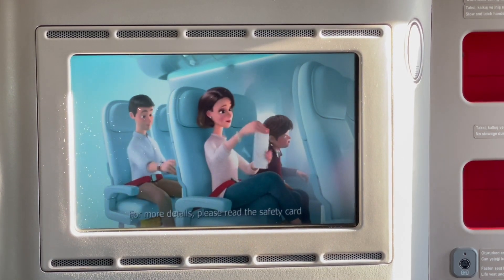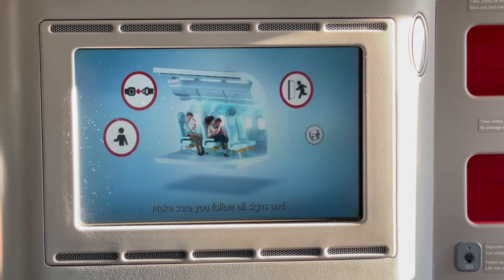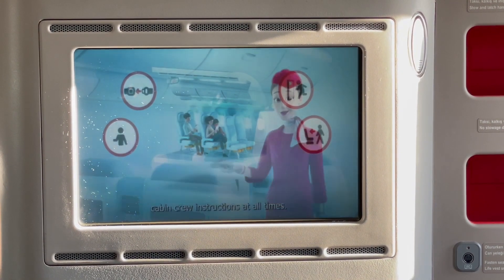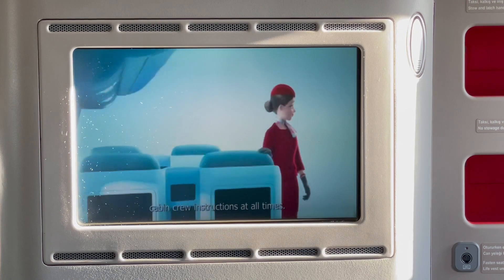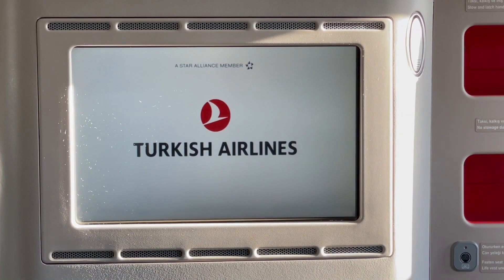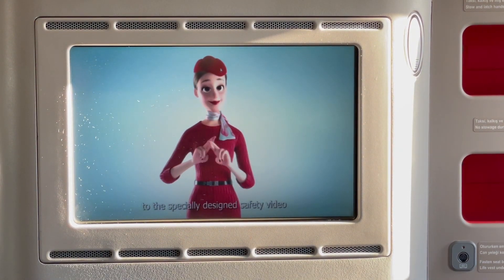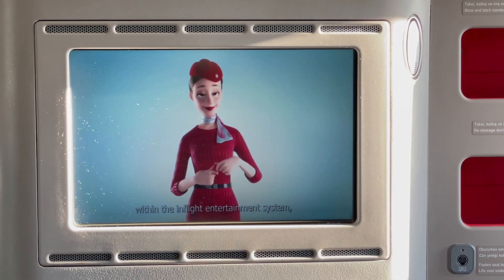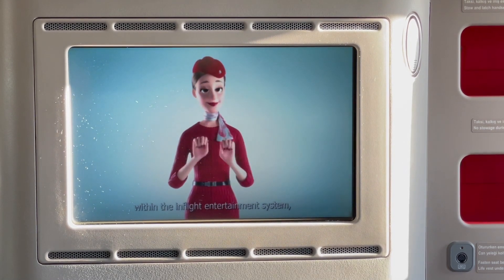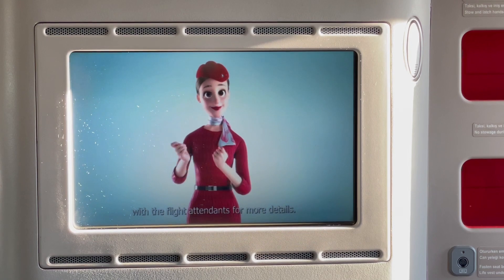Thank you for your attention. For more details, please read the safety card in your seat pocket. Make sure you follow all signs and cabin crew instructions at all times. Enjoy your flight. Disabled passengers may refer to a specially designed safety review within the in-flight entertainment system, or simply get in touch with the flight attendants for more details.